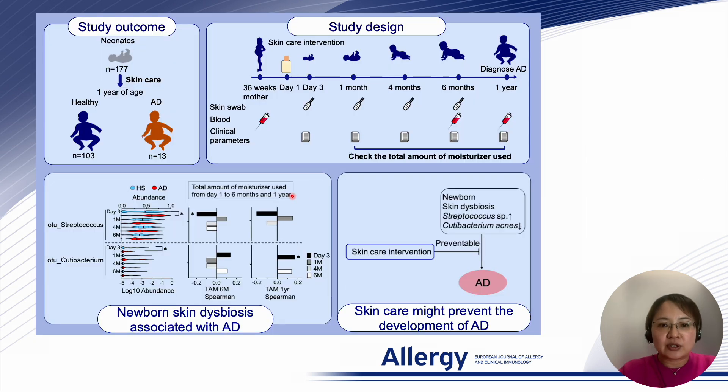To address these questions, we performed a longitudinal study of Japanese infants, providing consistent skincare from birth through their first year. This unique approach allowed us to observe how their skin microbiome evolved and its relationship to atopic dermatitis.